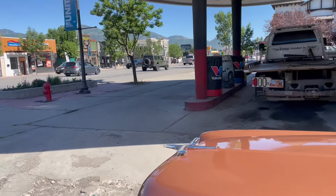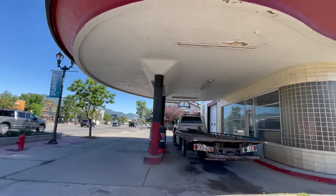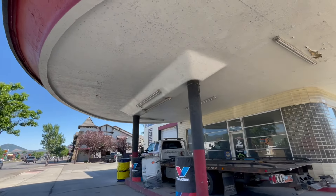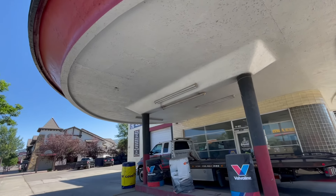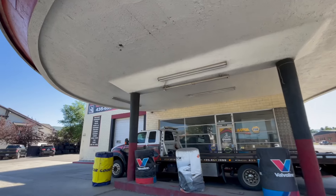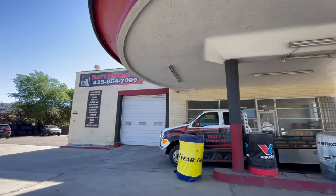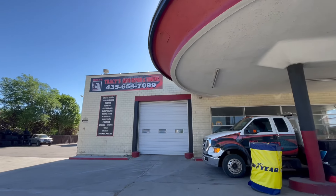We're done with the C-10 Nationals and on our way back to Colorado. Instead of taking all the freeways, we're in Heber City, Utah — check out this gem: an old round gas station, now Tracy's Auto Repair and Towing.